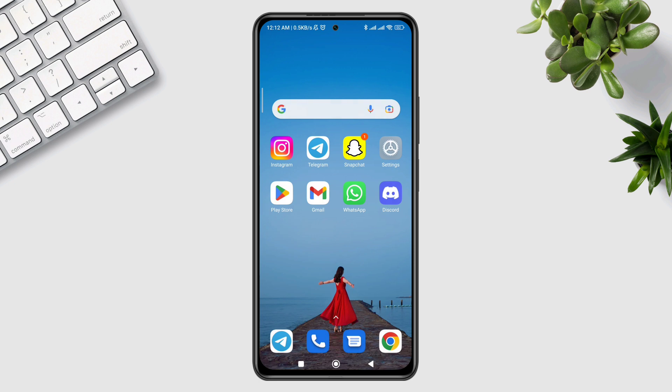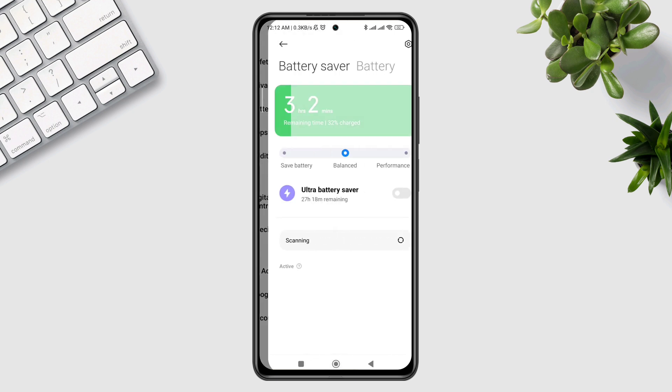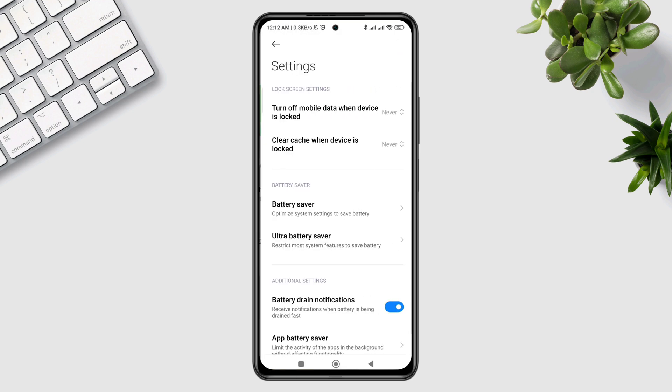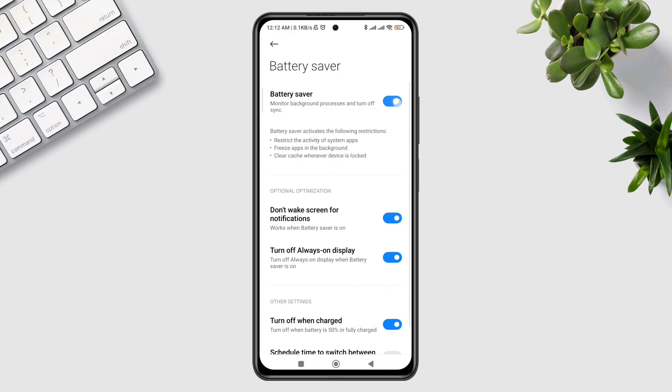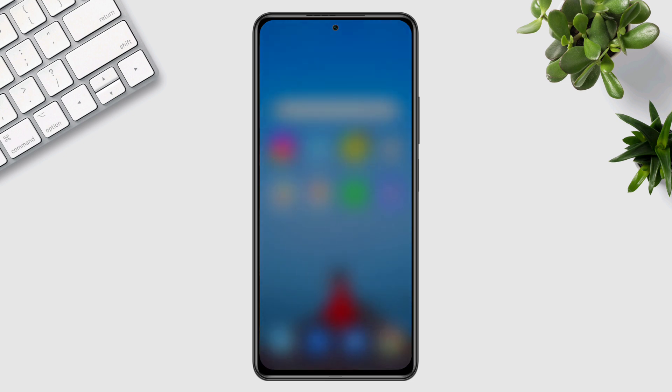After this process, open Settings, scroll down, tap Battery, tap Settings, then tap Battery Save and turn off this option. After that, restart your Android device and check if your issue is resolved.